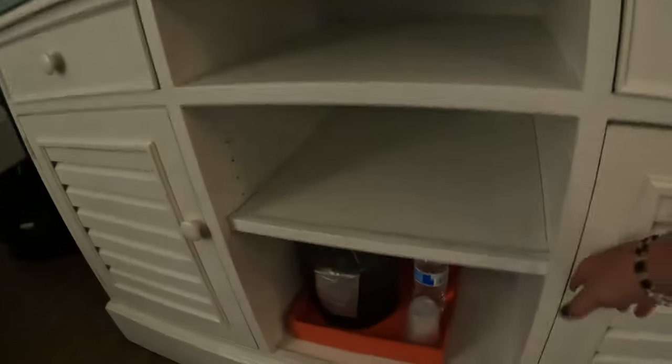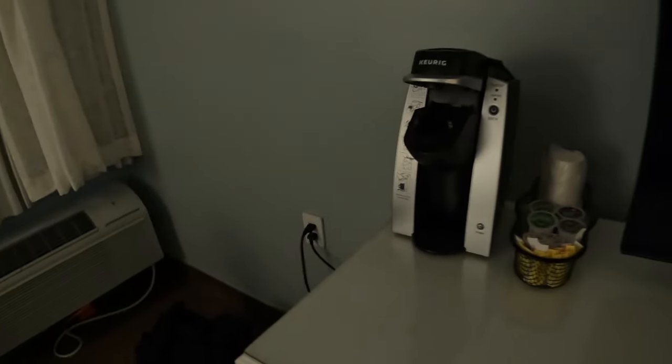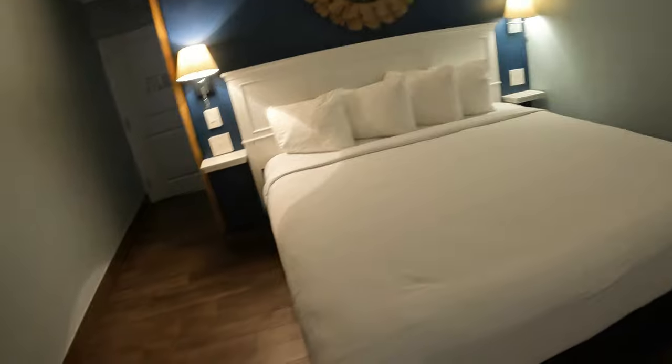I'm hoping we have a little refrigerator. Oh, there we go. We have our coffee station and I brought extra creamer. Let's see if I can find a light. It's got a little bit of a closet in the bathroom, so that way we can hang up anything we need.